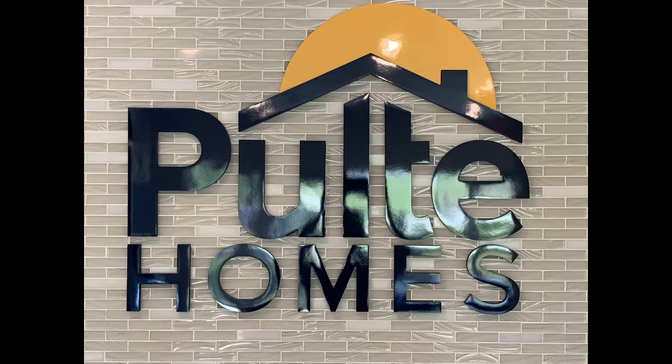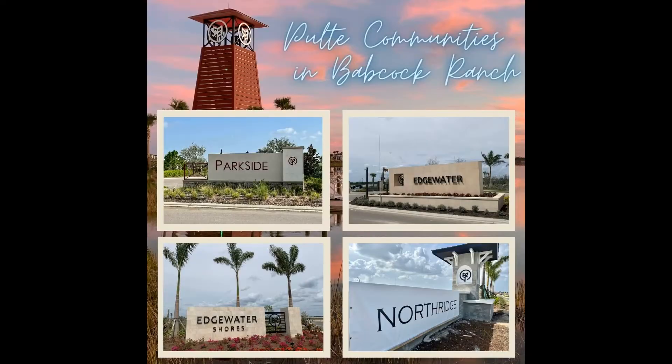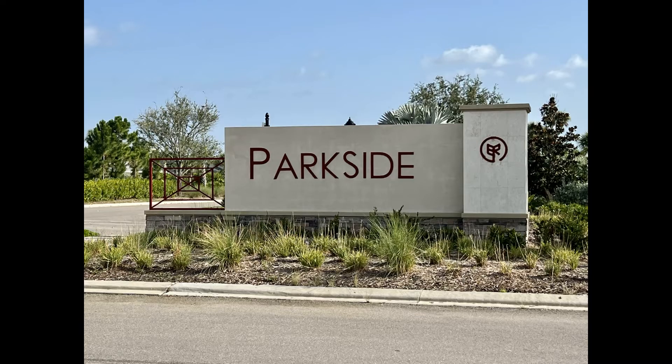Welcome to Pulte Communities in Babcock Ranch, Florida. Pulte has four communities or neighborhoods in Babcock Ranch. Their very first community is called Parkside. Parkside is completely sold out and they are now converting their model homes into regular residential homes.